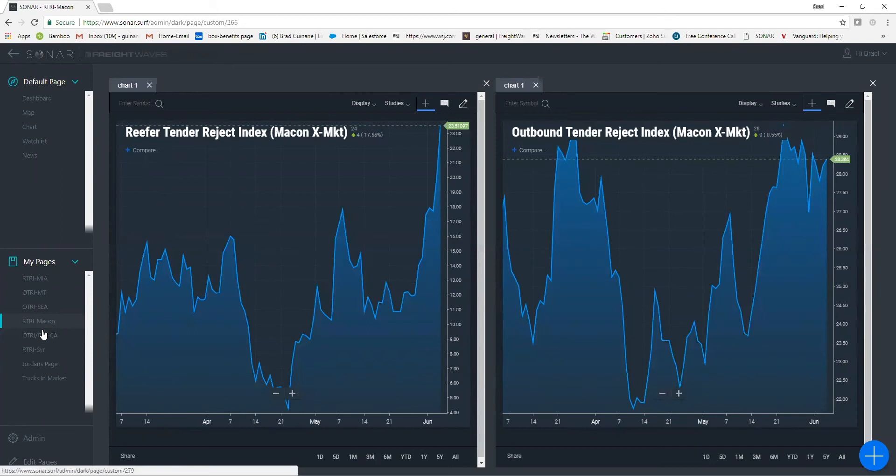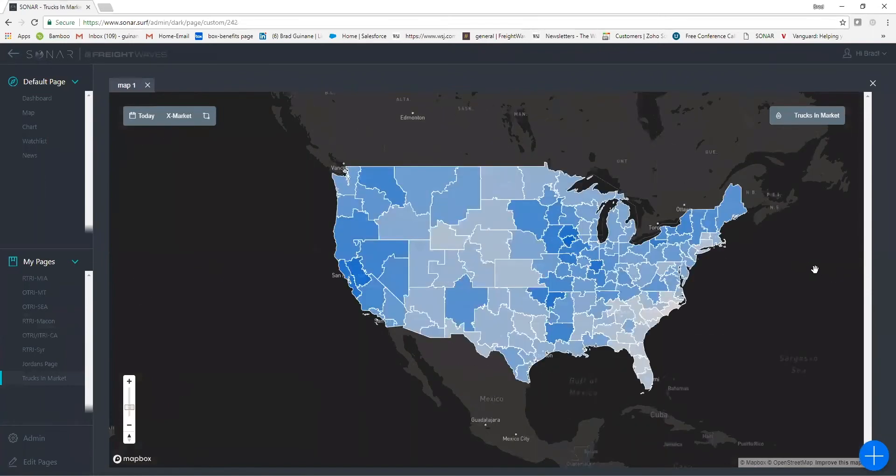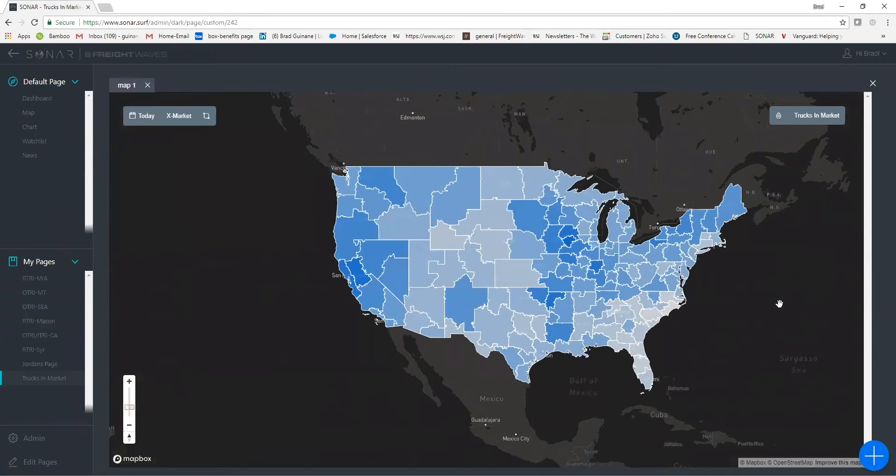From there we'll look at our trucks-in-market heat map. I'll hand it over to my colleague Brad Hill, who will explain this in more detail. [Brad Hill]: So for trucks-in-market, we basically take the number of trucks in a given market at the beginning of a day and compare that to the previous two weekdays. Today being Wednesday, we take the number of trucks in a market this morning and compare it to last Wednesday and the Wednesday before.